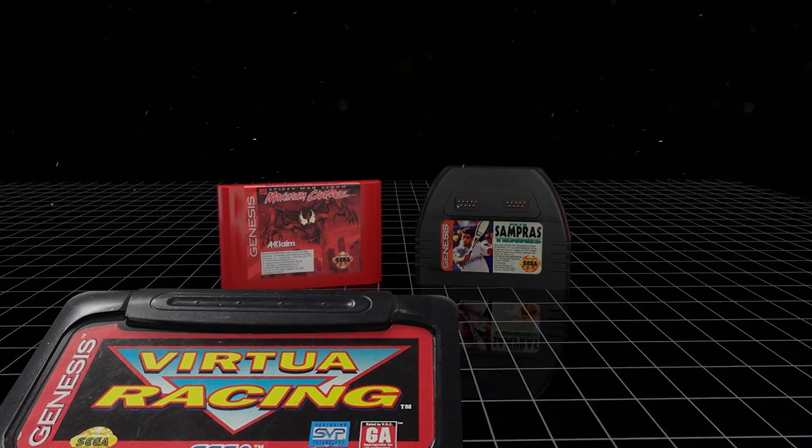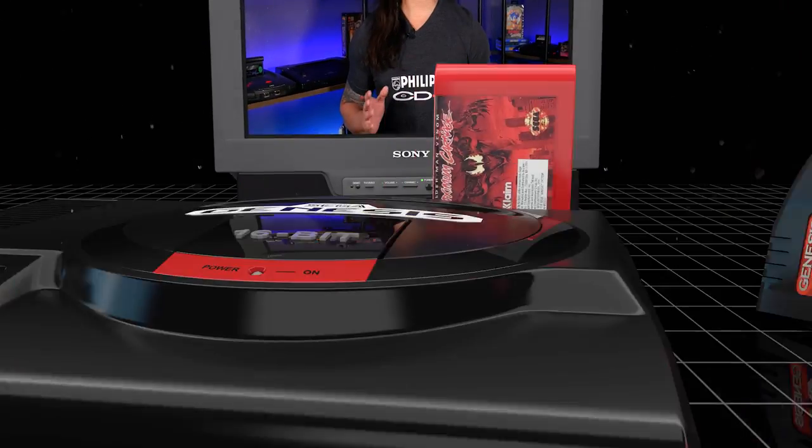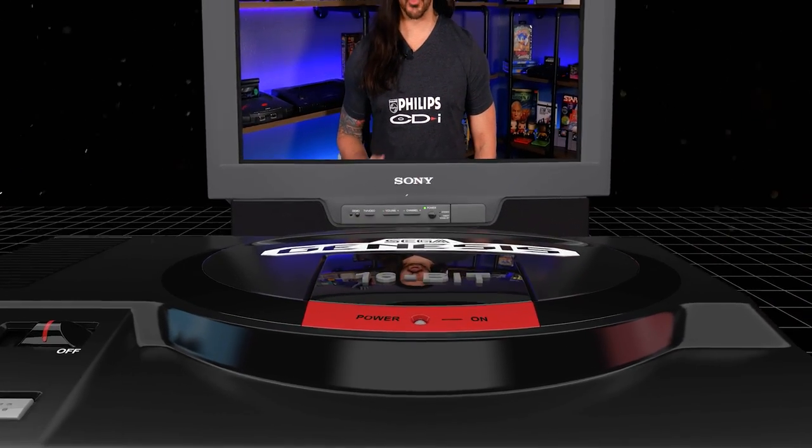Whether it's to house an enhancement chip, add multiplayer features, or just a different coat of paint, the Sega Genesis slash Mega Drive is no stranger to cartridge variations.